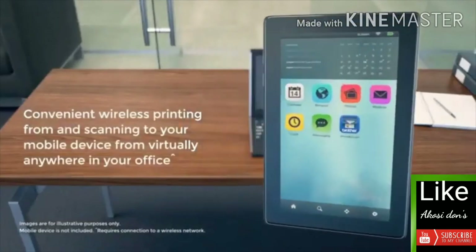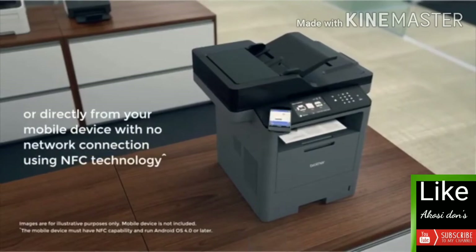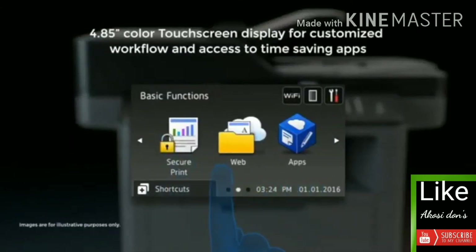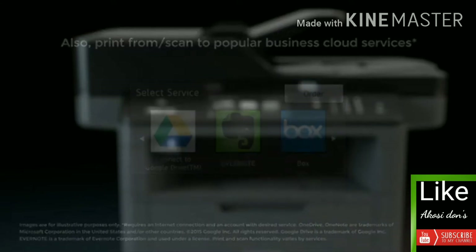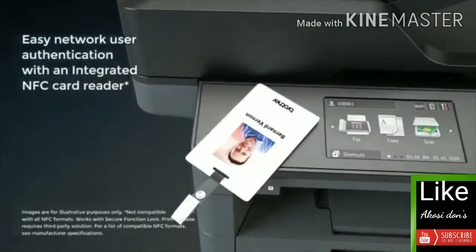Wirelessly connect from virtually anywhere in your office, from your mobile device or directly to the machine using NFC technology. Use the large adjustable color touchscreen display to easily access time-saving apps to enhance your workflow and access popular business cloud services.